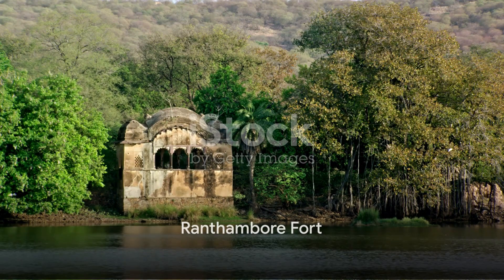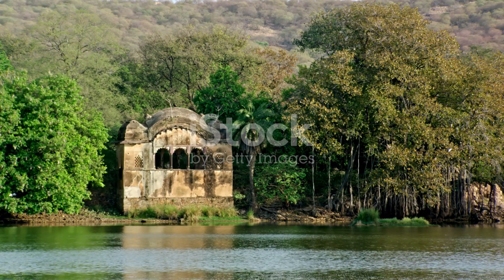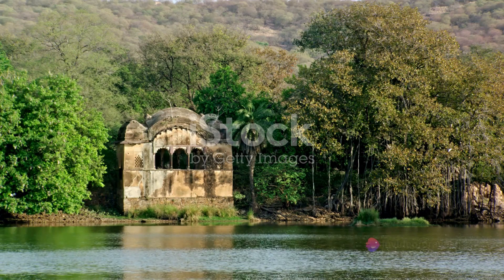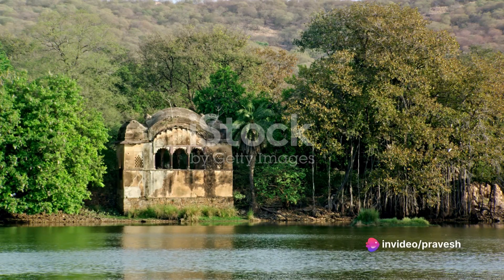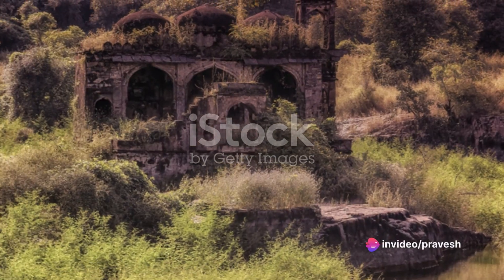Continuing our journey, we uncover the mysterious chambers of Ranthambore Fort. Located amidst the dense Ranthambore National Park, this ancient fort offers a glimpse into Rajasthan's royal past and is a haven for wildlife enthusiasts.